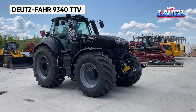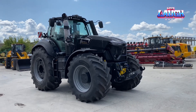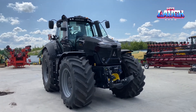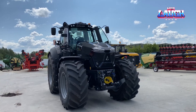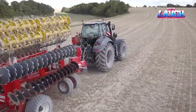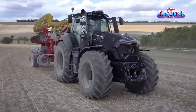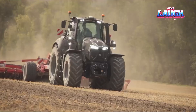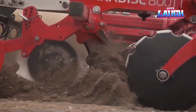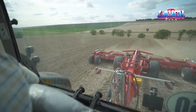In agriculture, the Deutz-Fahr 9340 TTV Warrior tractor is a powerhouse. With a 336 horsepower engine, it's designed for high-performance farming operations. This tractor features a continuously variable TTV transmission for optimal power delivery and fuel efficiency. Its advanced cabin offers superior comfort and control, equipped with state-of-the-art technology for precision farming. The 9340 TTV Warrior is not just about power — it's also about sustainability, with its efficient engine reducing emissions and conserving resources.